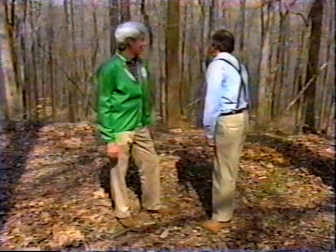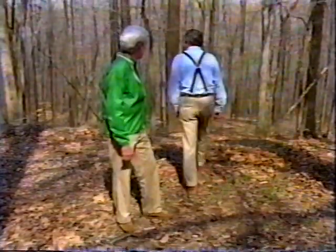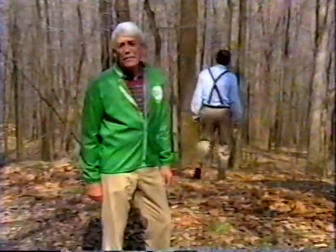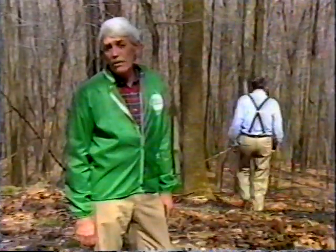Cherry? Right. Clear cut? Eight years ago. Looks good. Joe's my neighbor, good friend, though you might have thought we were having an argument there.